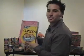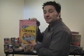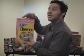Cheerios — here's our 50 cents per box example. We got Cheerios for only 50 cents a box. We were really excited about that.